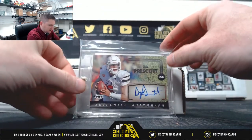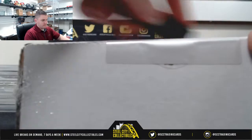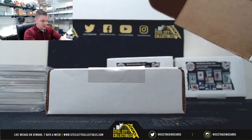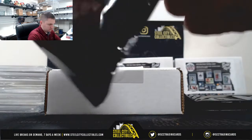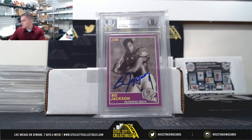Dak Prescott from Sage Hit. Bo Jackson, Beckett Authenticated Signature.